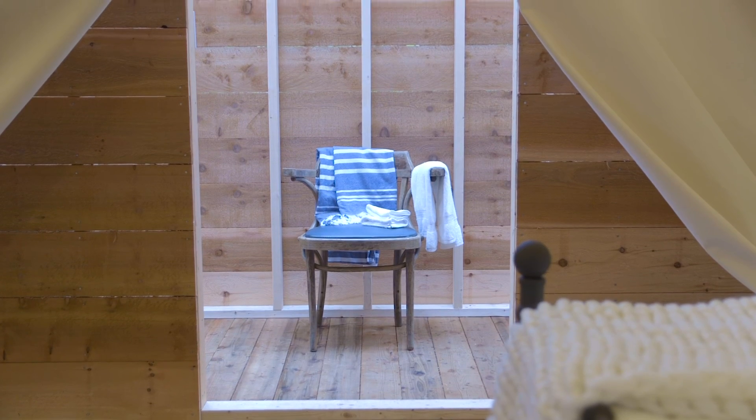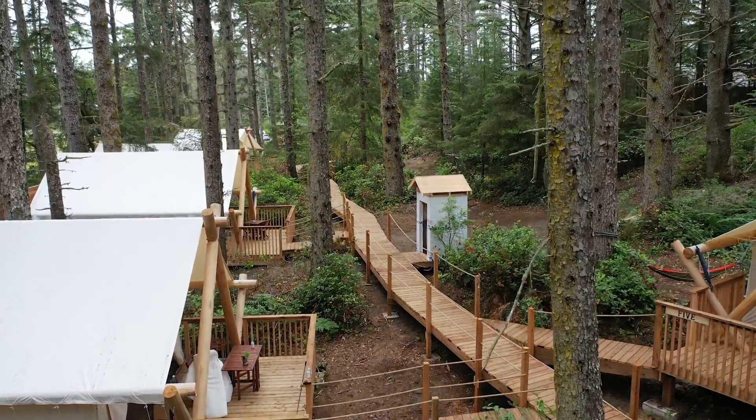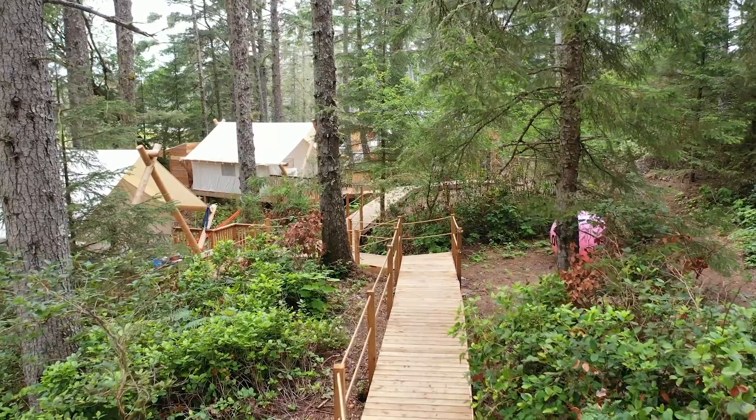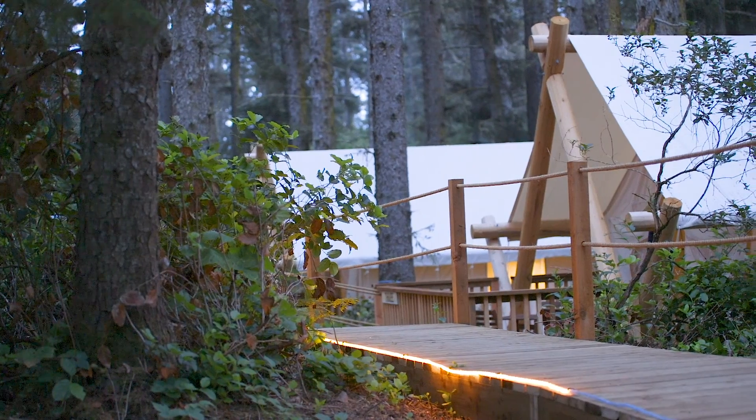We want you to smell the cedar. We want you to look up when you're showering and see the sky and the trees and the needles fall. A cool thing about when we set this place up is we literally let the forest tell us where the tents were going. We tried to cut down very few trees.